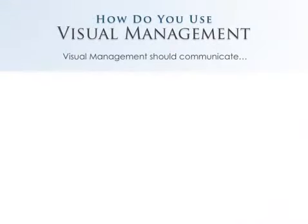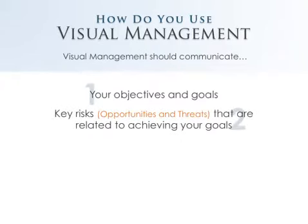How do you use visual management? It needs to communicate five things. First, it needs to create your objectives and your goals. The second is, what are the key risks? By risks, we mean both positives and negatives — both opportunities and threats related to the achievement of those objectives and goals.